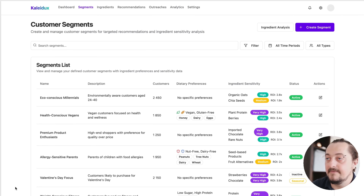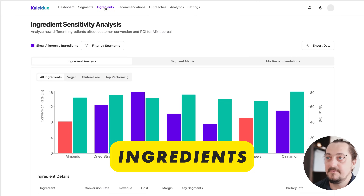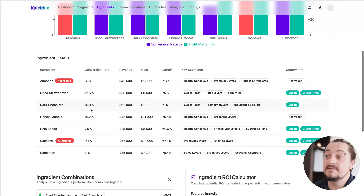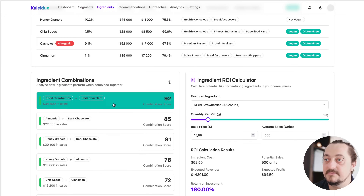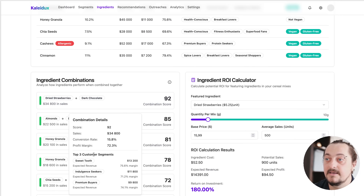Then, we take all the attributes that are important for those people and we map out what is the conversion rate between a certain attribute — in this case, it's an ingredient — and certain segments. We can even map out combinations between ingredient mixes or ingredient combinations and top segments.